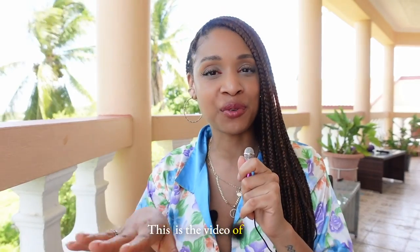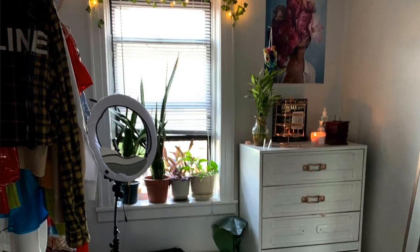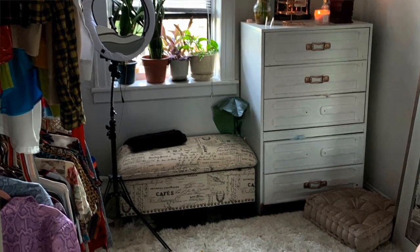Hello my lovelies, welcome back to my channel. As you can see, we're here in Jamaica — I'm on vacation but still working. This is the video of when I transformed my storage room into my vanity room. I'm going to showcase how I went from this to that, and the journey it took — building shelves, drawers, a full vanity, decorating, and all the ideas, items, and shopping involved.